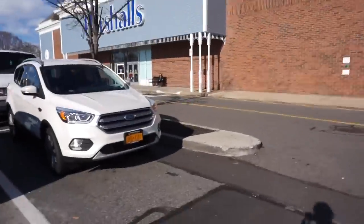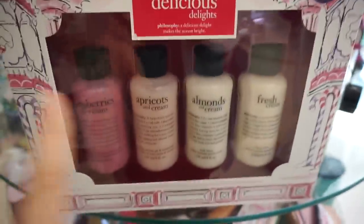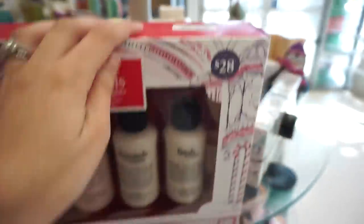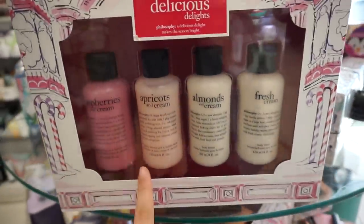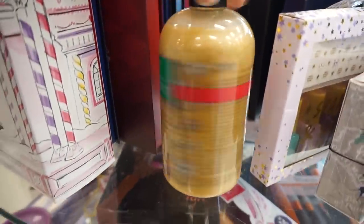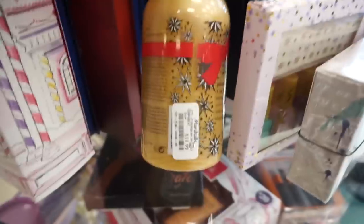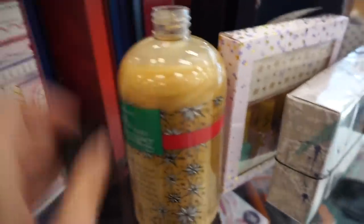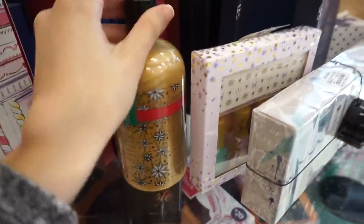Let's go inside Marshall's. Here's a really cute set from Philosophy - it has four different body washes and it is $17. They have a bunch of these. The Philosophy Vanilla Bean Nutmeg Shower Gel is $11.99. I wish I could smell it, but okay I can barely smell it - it smells pretty good.